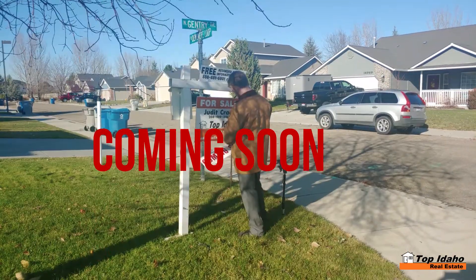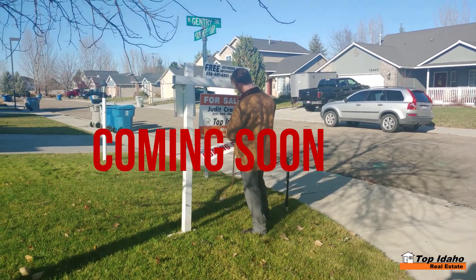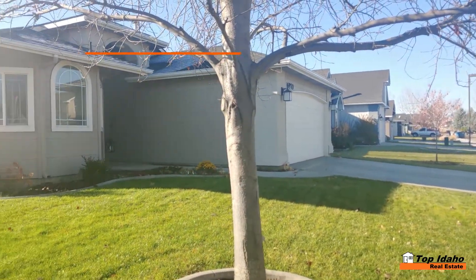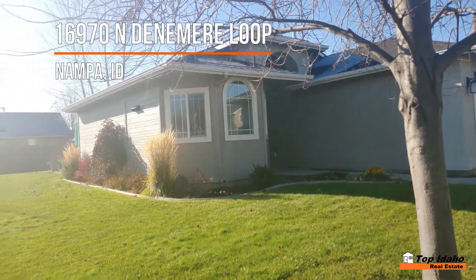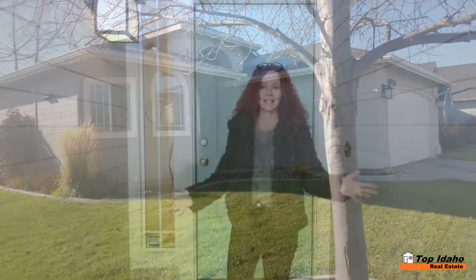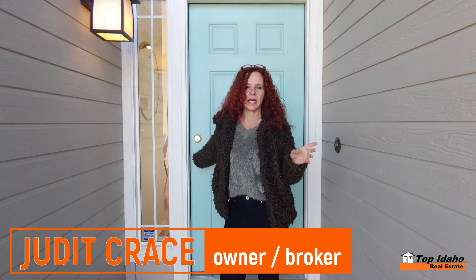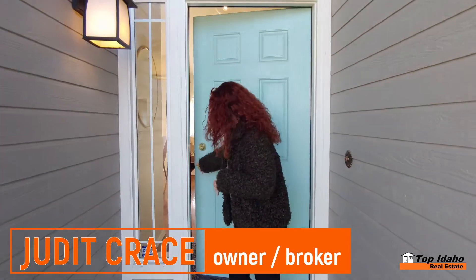The coming soon sign is going up, and here's the house. We are going to list a home — it's going on the market on December 3rd. I wanted to show you because I'm so excited, this is so beautiful. We are in North Empire by Franklin and Cherry in the Kensington subdivision, and the property is on Denomere. Let's go inside and check it out!